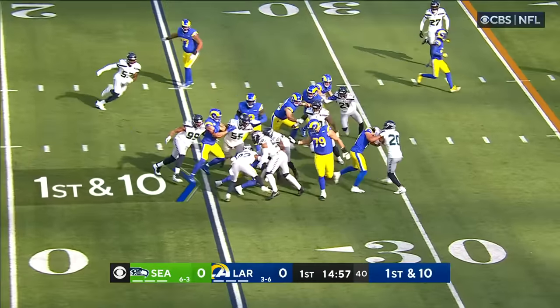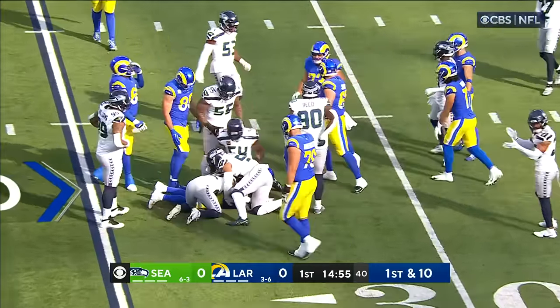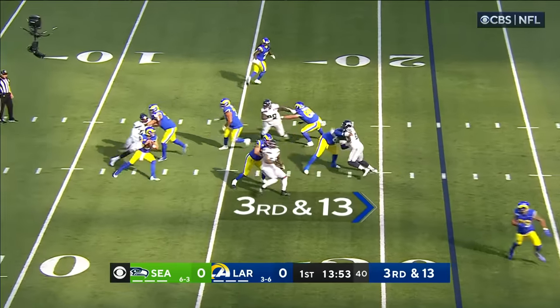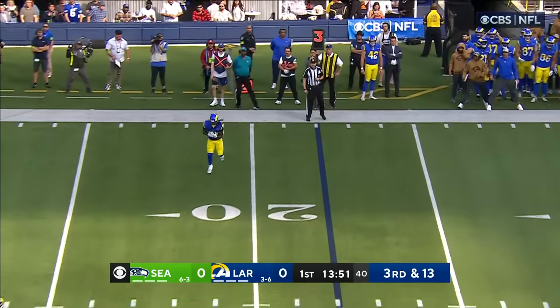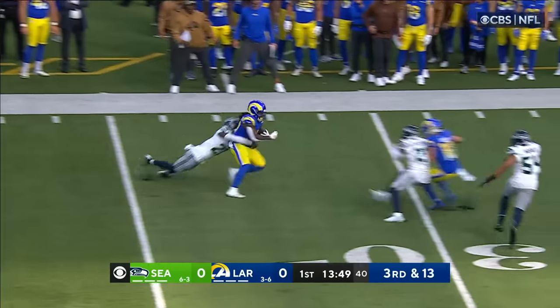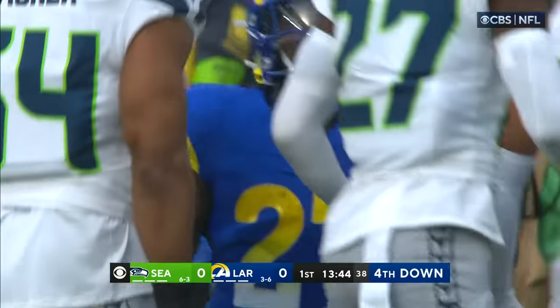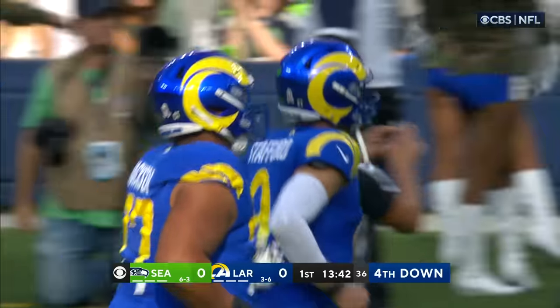On first down, a give to Henderson, he runs right into Trey Brown. But defensively, he would have disrupted Matt. And now third and long, pressure coming again, Stafford gets rid of it to Henderson at the 19. Henderson gets to the 30 and stops short of a first down. Rick Woolen on the tackle after a gain of eight.